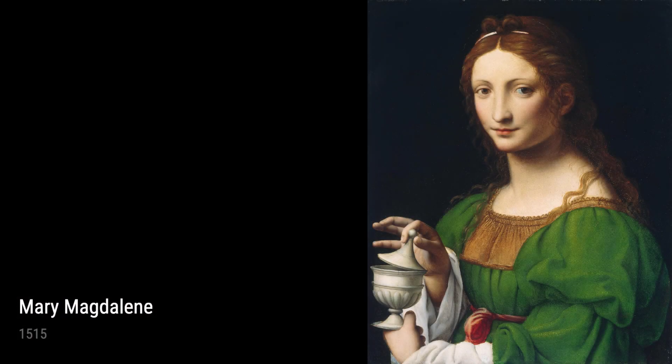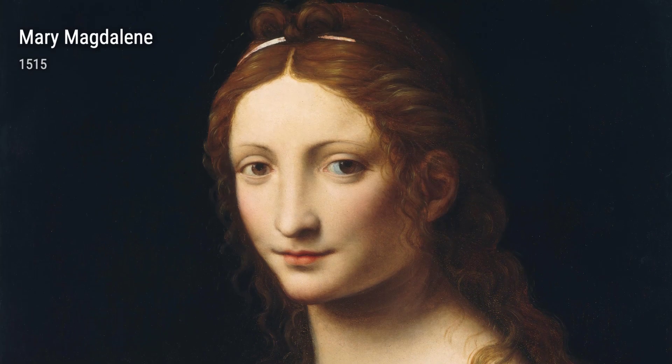Lastly, we have the Lamentation of Christ and John the Baptist with the Attributes of Bacchus. These pieces are filled with raw emotion and drama. Leonardo's exceptional use of light and shadow creates a sense of depth and intensity, drawing the viewer into the scene.